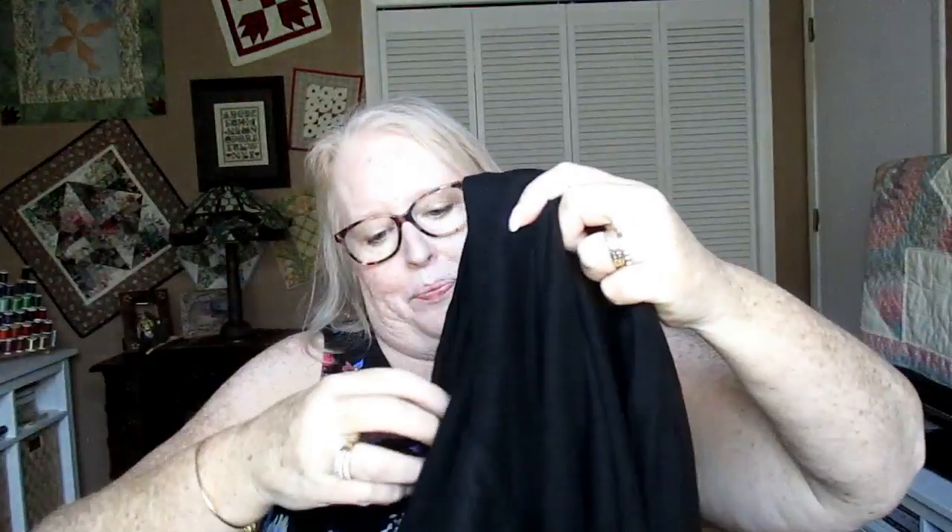I need a black cardigan. I have one with ruffled detail on the back but it doesn't go with just everything. Here it is — I really like this. It is $68, the same as the other one. These are really super nice cardigans.